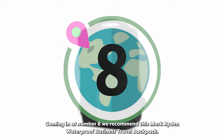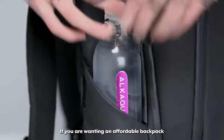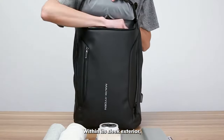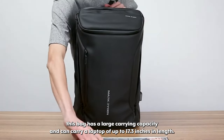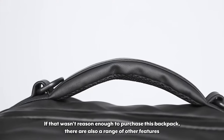Coming in at number eight we recommend this Mark Raiden Waterproof Business Travel Backpack. If you are wanting an affordable backpack with a sleek design, the Mark Raiden Waterproof Laptop Backpack is the one for you. Within its sleek exterior, this bag has a large carrying capacity and can carry a laptop of up to 17.3 inches in length. The waterproof material of the bag will keep items safe from water damage and short-term rain exposure.